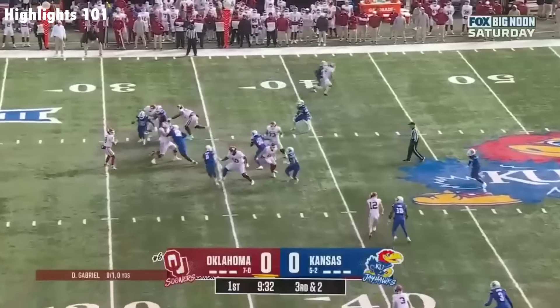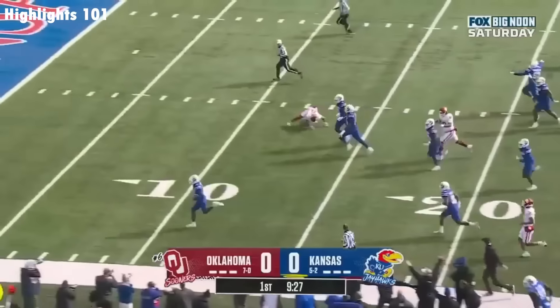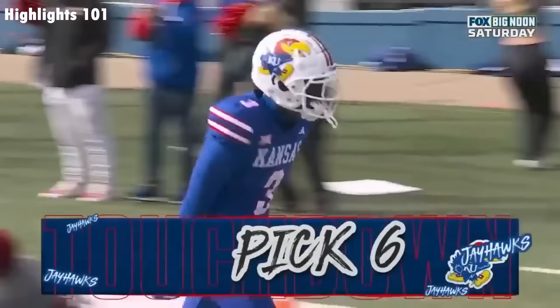James with a receiving touchdown. As Gabriel fires, it's intercepted — going the other way, Melo Dotson to the house.